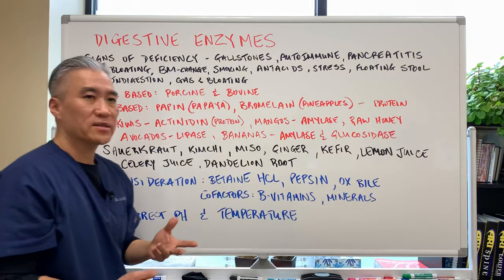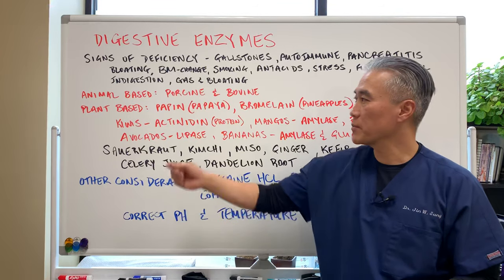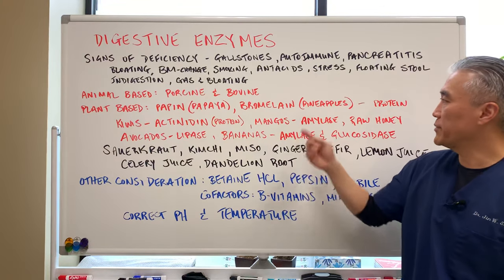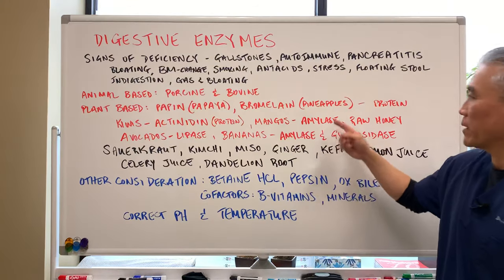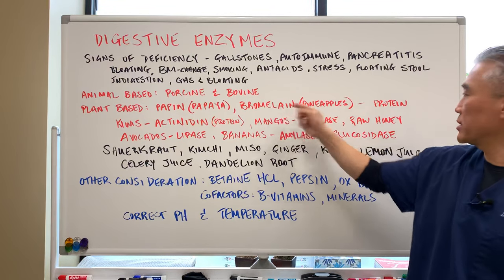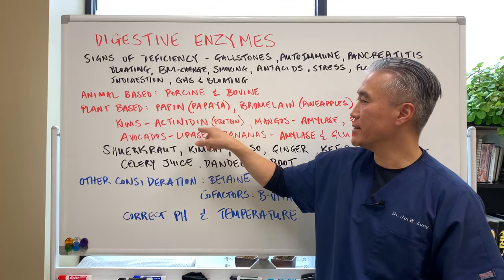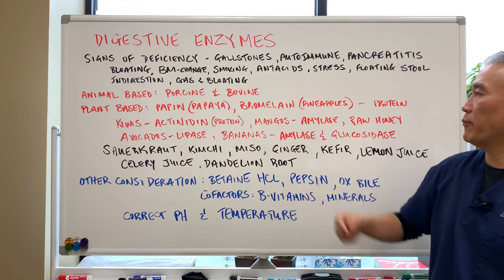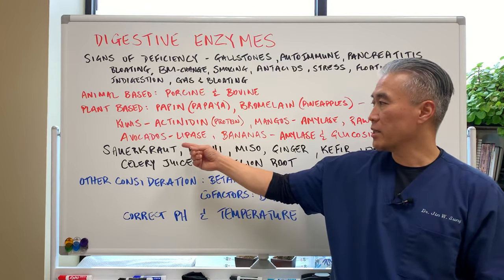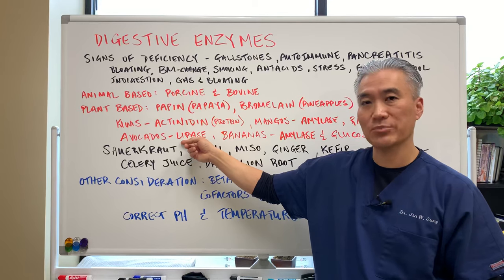Where do we get digestive enzymes? You can get them from animal sources like porcine and bovine — basically pig and cow. You can also get plant-based papain from papaya, bromelain from pineapples, and they both help to break down protein. Kiwi has something called actinidin, which also helps break down proteins. Mangoes produce amylase. Raw honey is also advantageous. Avocados contain lipase — avocados are a fat, and lipase breaks down fats.